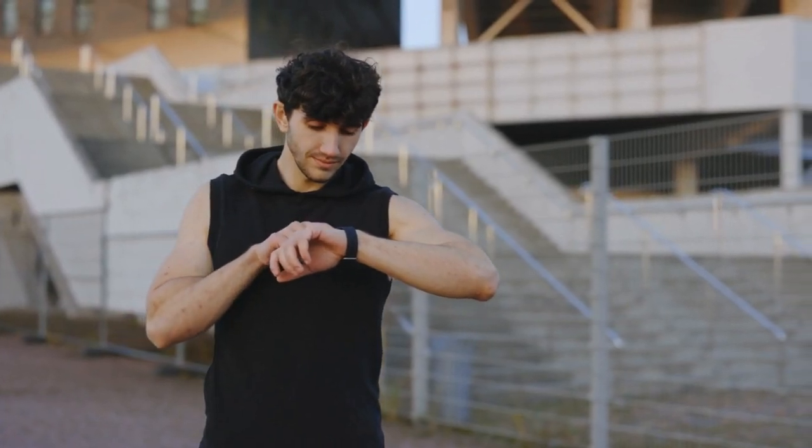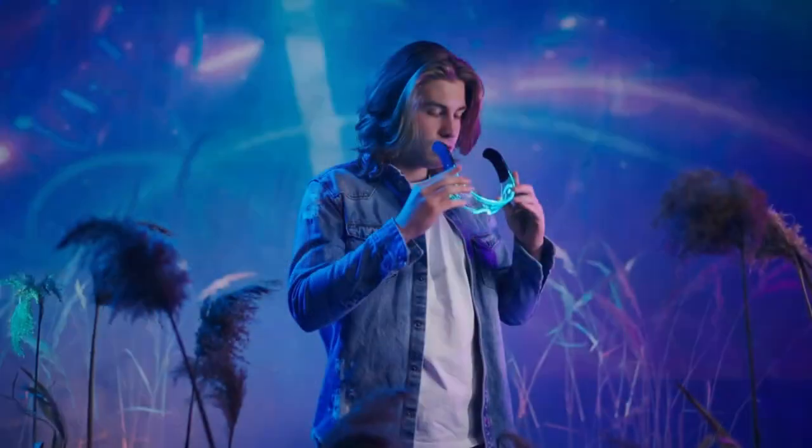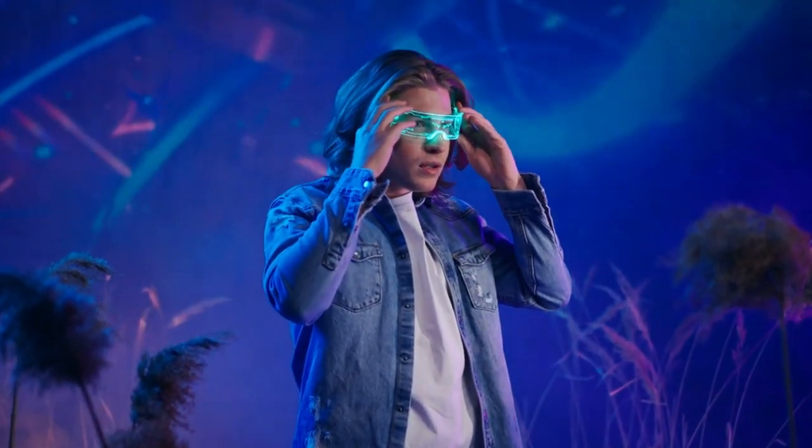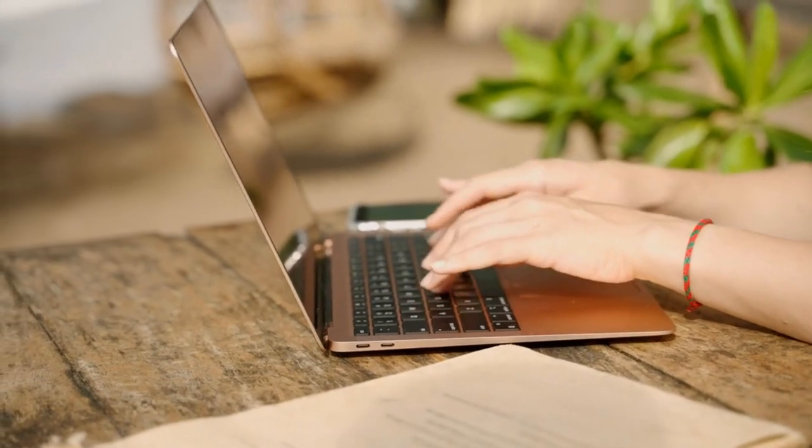Looking for cutting-edge tech to add to your quarterly wishlist? Well, you've come to the right place. From futuristic wearables to smart home devices, we've curated a list of must-have gadgets that are sure to elevate your daily life. So get comfortable and let's dive in.